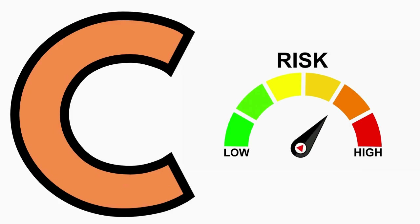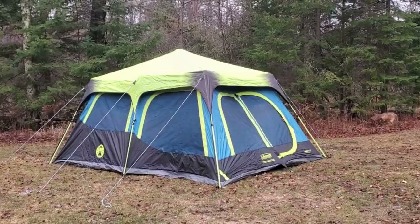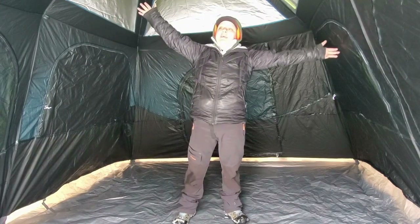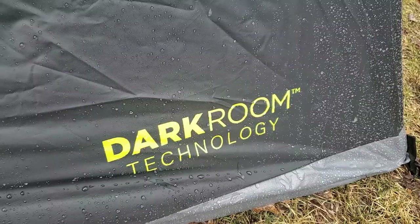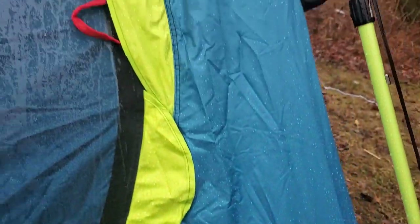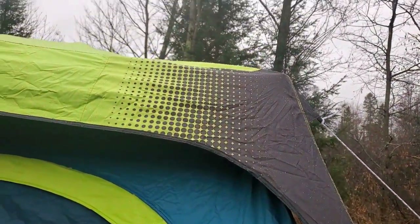It is a tent you could use in fair weather conditions, as long as it's not breezy, and the zippers operate well and it's fairly spacious. Even with 20 hours of rain during this test, there was some leakage along the side windows and in front of the entryways, but the center of the tent where people would be sleeping did remain dry, so it wasn't a complete fail.